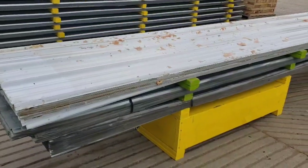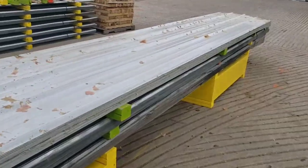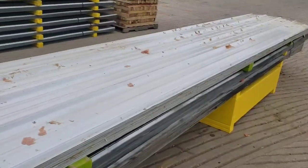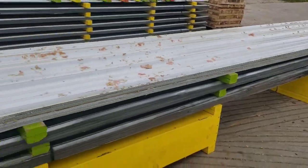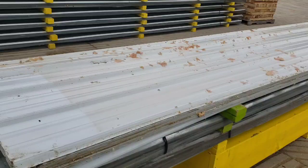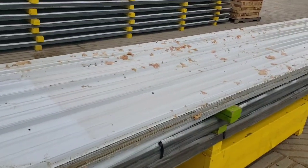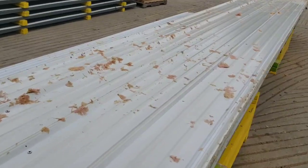Hi, this is John Taylor with Fond du Lac Steel. Today is Friday, May 19th, and we just received a large shipment of used white metal roofing sheets that are in very nice condition. They have a little bit of insulation residue on them, but other than that, they're very nice.